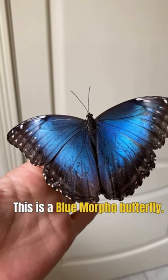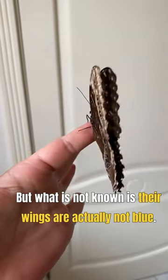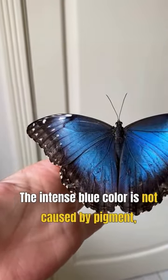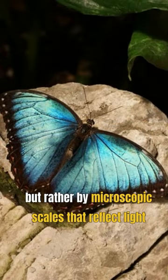This is a blue morpho butterfly. It is known for its vibrant blue wings, but what is not known is that their wings are actually not blue. The intense blue color is not caused by pigment, but rather by microscopic scales that reflect light.